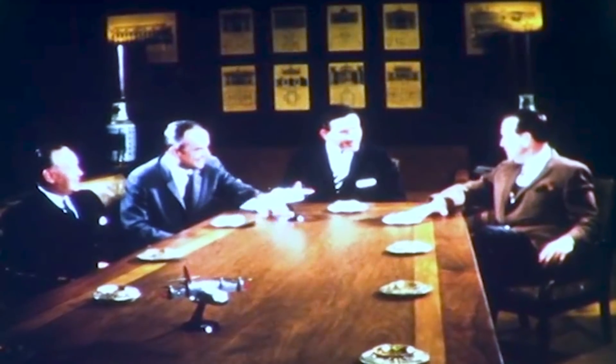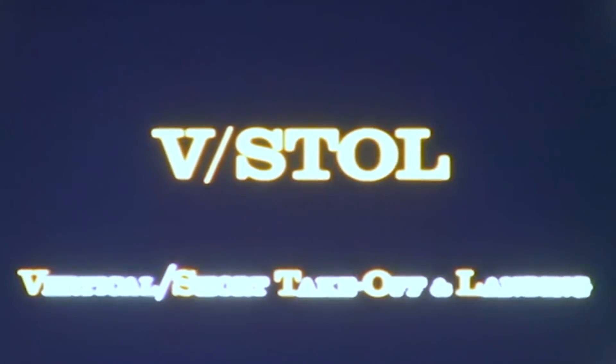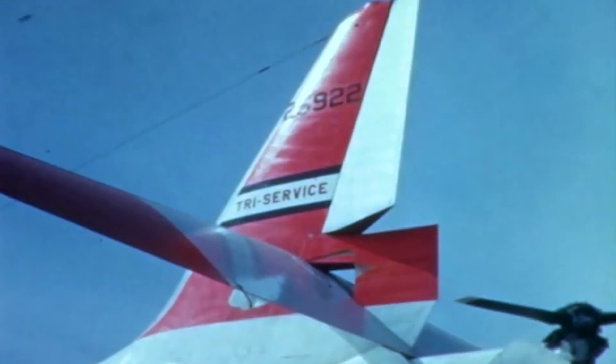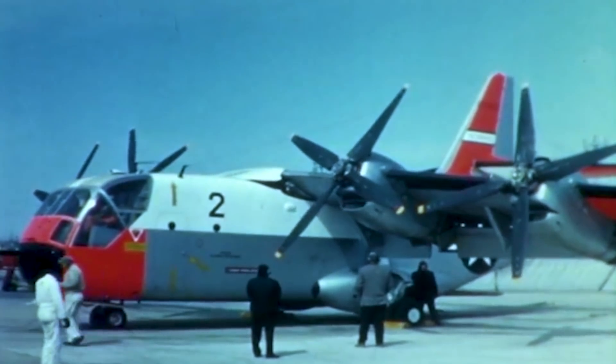In the 1960s, there was significant interest in developing a hybrid aircraft with vertical, short takeoff and landing capabilities. Thus, the Air Force, Navy, and Army participated in the creation of the first tri-service VSTOL aircraft, the Ling Temco Vought XC-142.